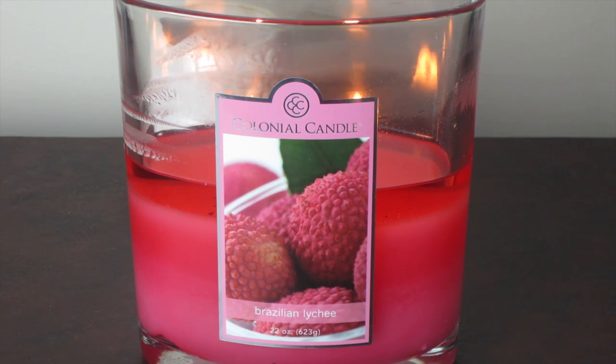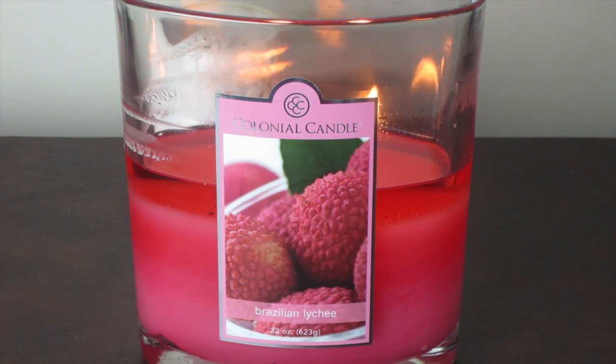If you like passion fruit, you would probably like this candle. I hope this helps you as you make your candle purchasing decisions, and I'll see you next time.